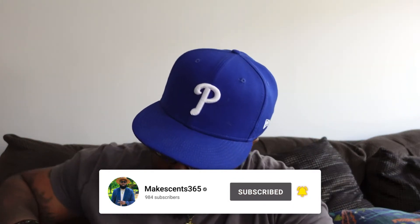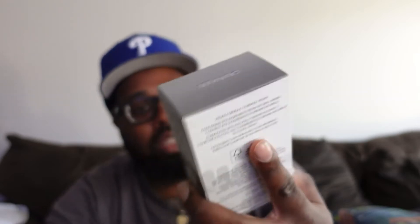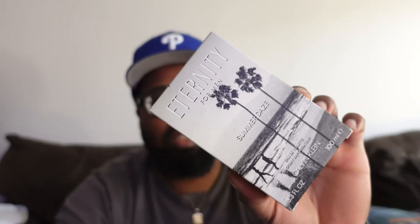Let's get this thing open! We have a fragrance here from Eternity for Men — this is called Summer Days. This is the box right here, 3.3 ounce, 100 ml. I believe this came out this year — it's a 2022 release. I couldn't find anything on this fragrance on Fragrantica, so I'm just winging it, picking up something new for spring and summer.